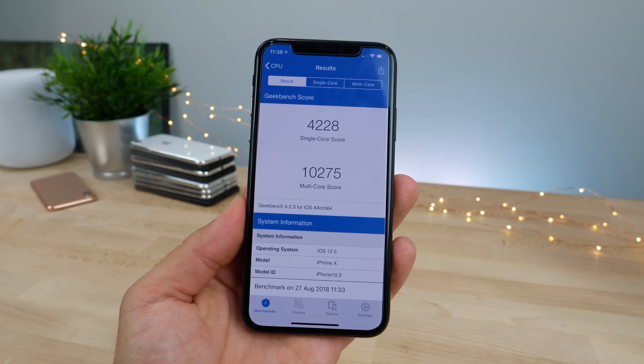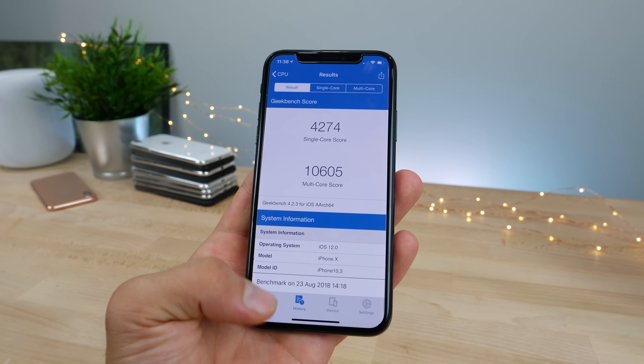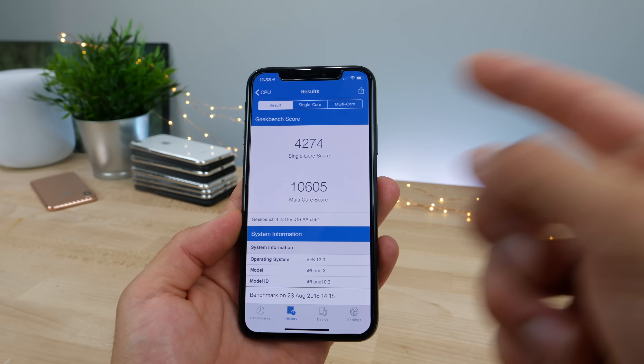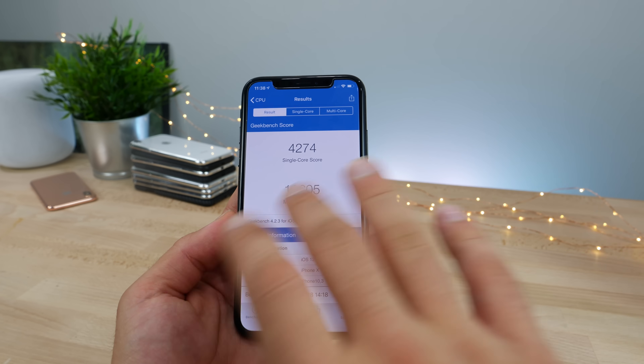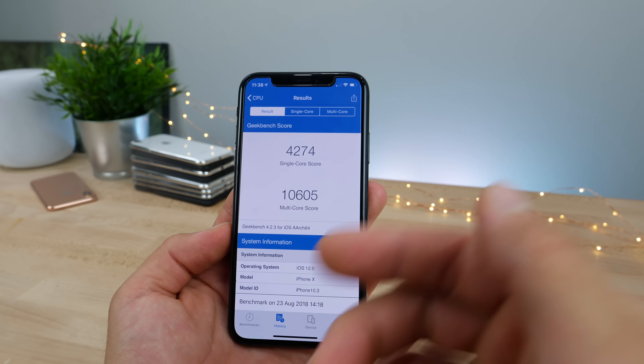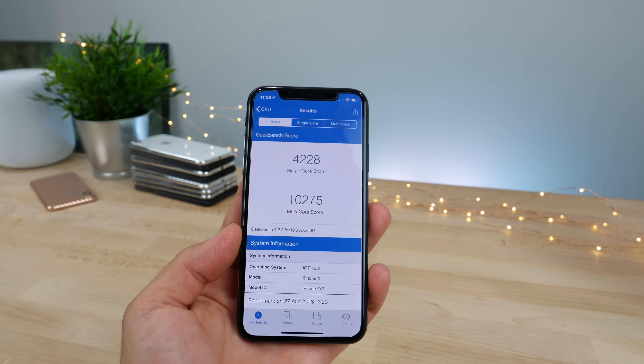And a surprisingly low score — 10,275 multi; on the last beta it was 10,605. Did you notice I'm still experiencing this glitch with my brightness? For whatever reason it'll just make it really, really dim, you can't adjust it manually, and then it kicks back into regular brightness. I've been having that this entire time in iOS 12 — super frustrating.